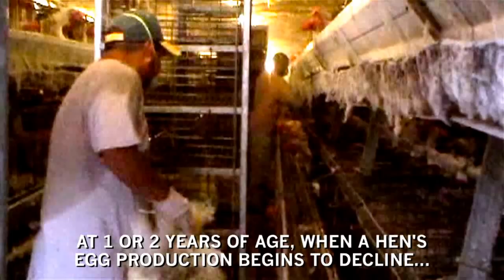At one or two years of age, when a hen's egg production begins to decline, she is violently ripped from her cage. Workers often fling the birds into metal carts where they are painfully suffocated with carbon dioxide.